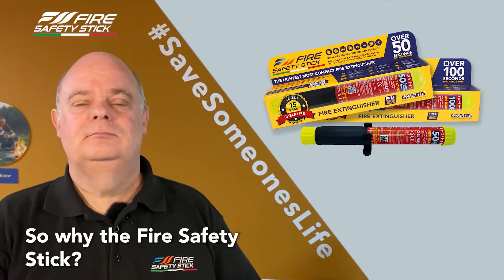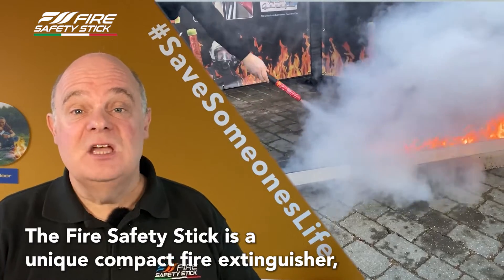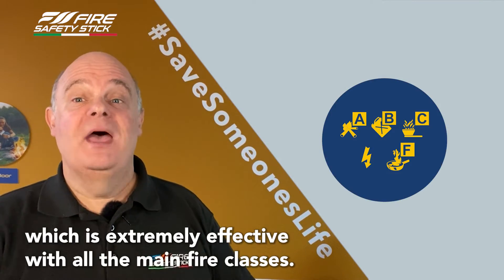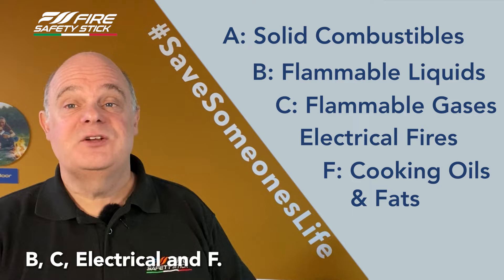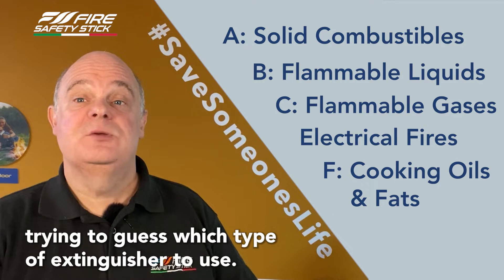So why the fire safety stick? Intended for small fires at the early stages, the fire safety stick is a unique, compact fire extinguisher which is extremely effective with all the main fire classes. These include classes A, B, C, electrical and F. This means there's no dangerous gambling trying to guess which type of extinguisher to use.